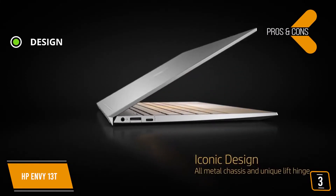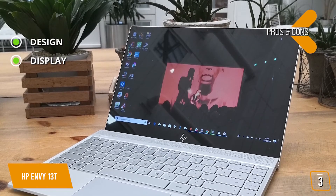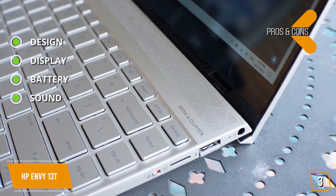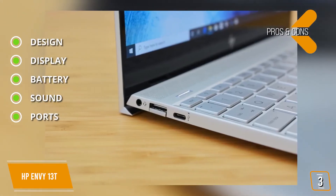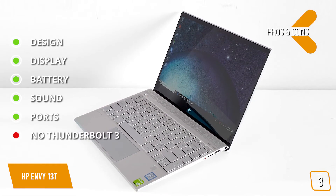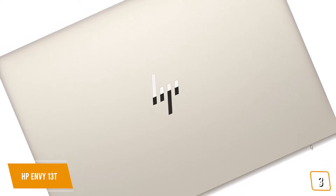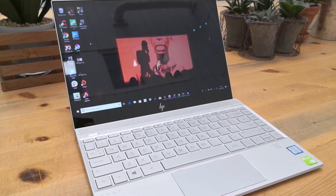The pros are: design — gorgeous clamshell design with anodized aluminum chassis. Display: the Full HD display is brilliant, clear, and saturated, and can be upgraded to a touchscreen or a 4K touchscreen display. Battery: delivers solid battery performance. Sound: crisp and clear from four Bang & Olufsen-tuned speakers. Ports: there are ample ports including a microSD card slot. And for the cons: no Thunderbolt 3 — disappointing since many competitors in its class have them. If you're looking for a great Ultrabook without paying for the 2-in-1 feature and prefer a straightforward clamshell design, you'll find HP's Envy 13T is a stylish alternative to 13.3-inch ultra portables costing hundreds more.